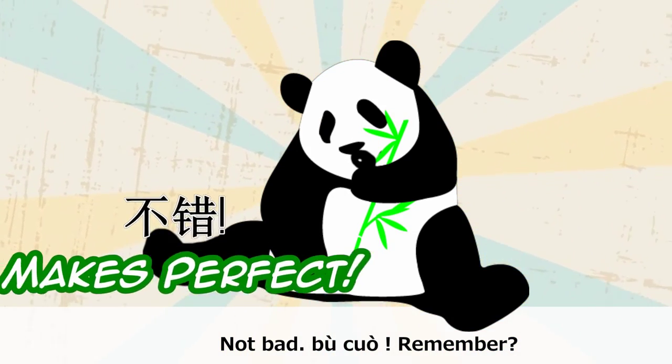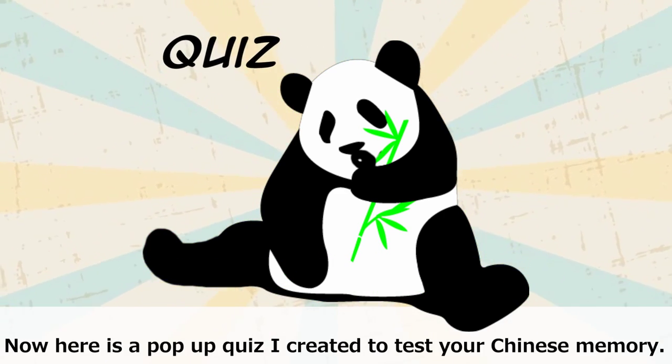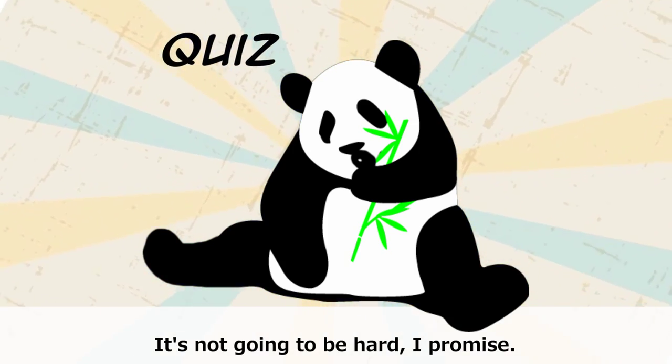Not bad — 不错. Remember, practice makes perfect. Now, here is a quiz I created to test your Chinese memory. It's not going to be hard, I promise.